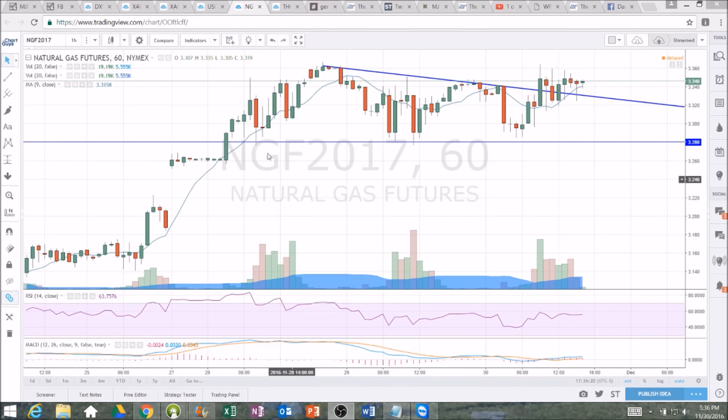Looking at natural gas: we had clear support at 3.28 and a clear downtrend resistance line that broke for the bulls. Still very choppy — natural gas is not friendly for day trading unless you're playing with large capital and scalping, meaning really short-term trades. On the hourly we saw it yesterday: big green, red, green, red — all back and forth.